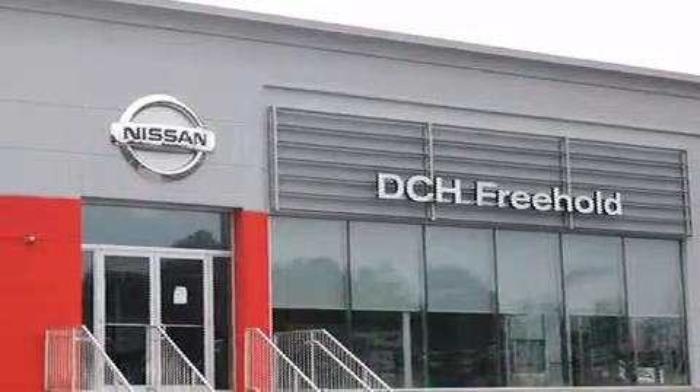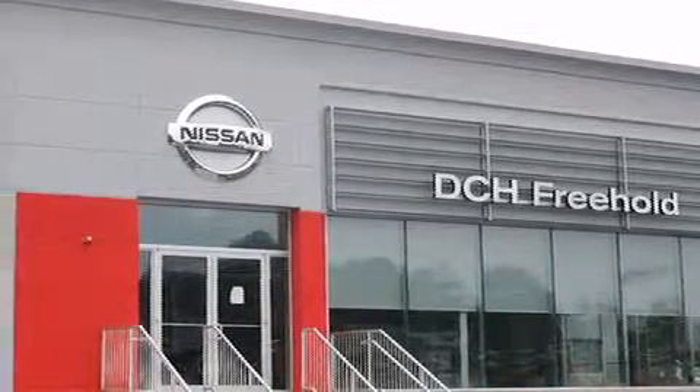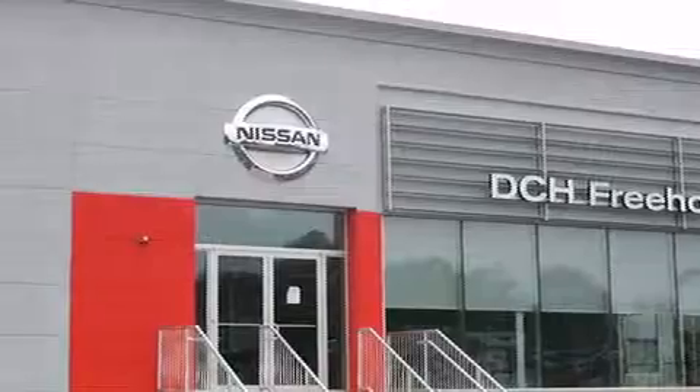Driven by a better way. Experience the DCH way. Thank you.